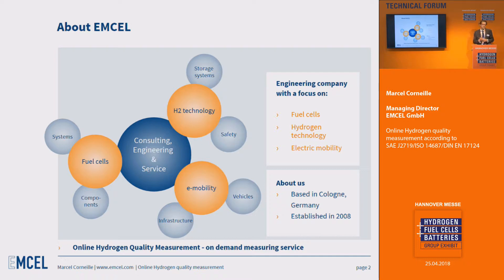Today I want to introduce our online hydrogen measurement system. We provide this as a measurement-on-demand service for you.